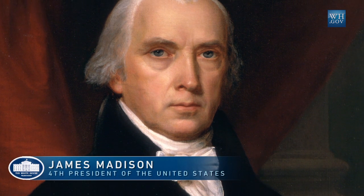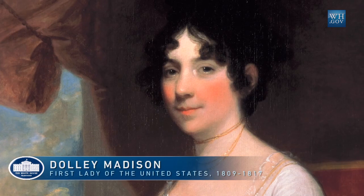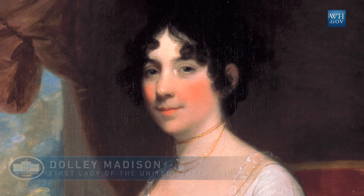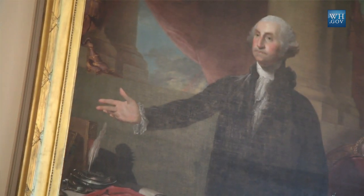President Madison came back from the battlefield and found dinner set, but First Lady Dolly Madison was gone. Mrs. Madison had left the house with the famous portrait of George Washington that hangs in the East Room. He and his cabinet quickly left as well, and then later that night the British arrived, ate the dinner, and then set fire to the building.